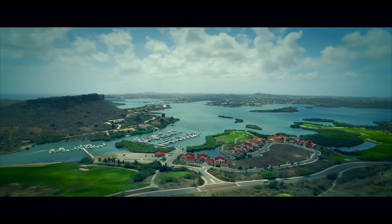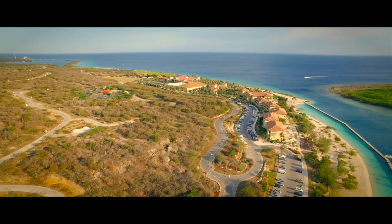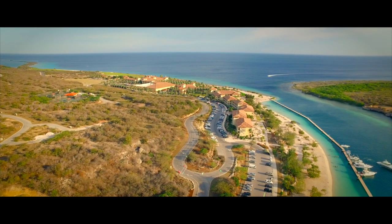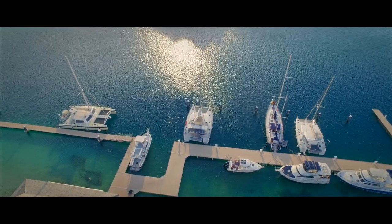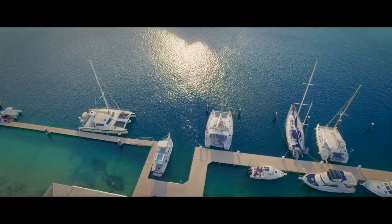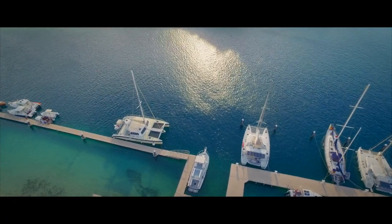Next to the Old Quarry Golf Course, you will find the amazingly beautiful Santa Barbara Beach & Golf Resort. When you finish your round, you can choose between different restaurants. Right after hole 18, in the marina, is Boca 19.